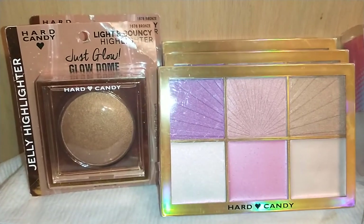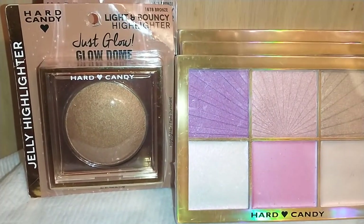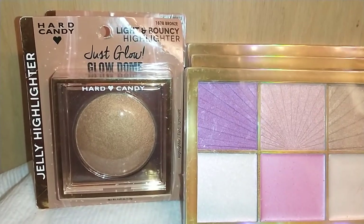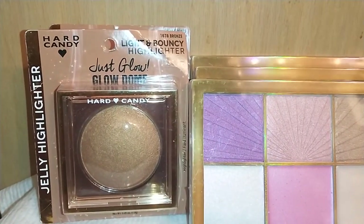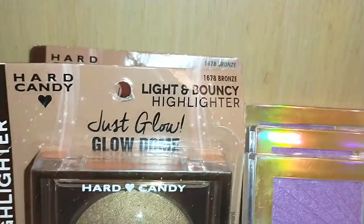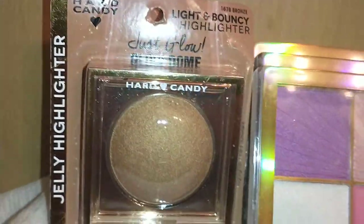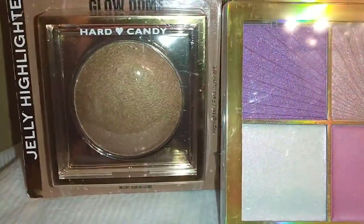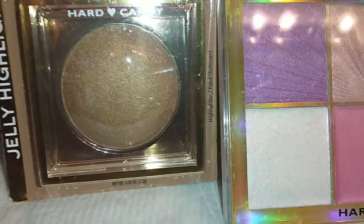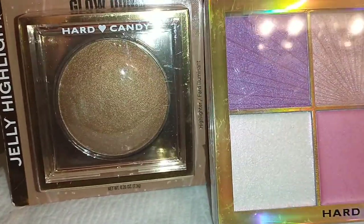Next I found Hard Candy Jelly Highlighters — the Just Glow Glow Dome in 1678 Bronze Light and Bouncy Highlighter. I already gifted one and purchased three of those. They are so pretty — a deep glow that I think will go really well with my skin tone in the summer.